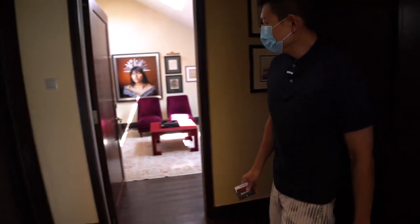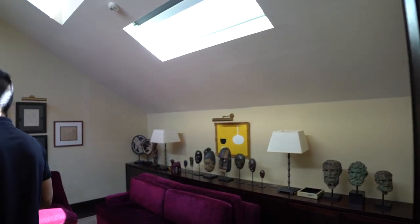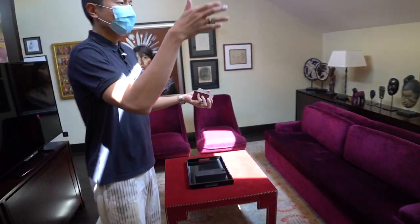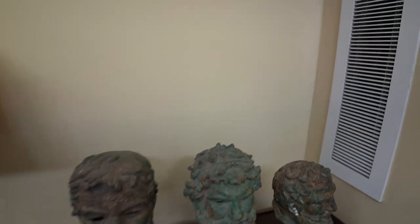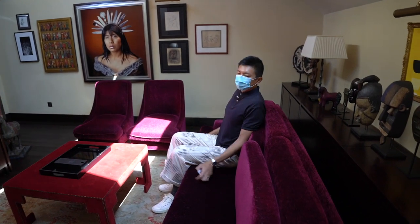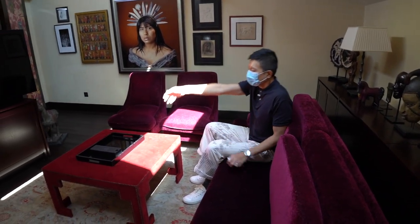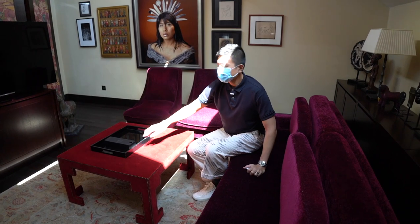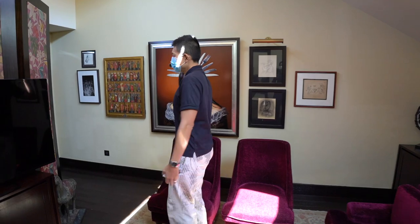Let's go to the living space. As you can see it's very over the top — the decorations and the art pieces make it feel like an art gallery. This is where you can take a seat and lounge while watching TV. There's a nice big TV in front, and lots of artifacts and art pieces around.